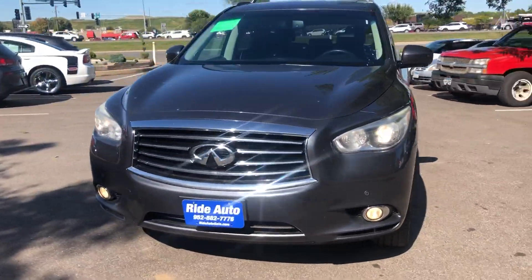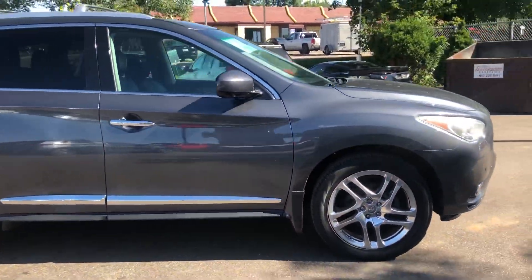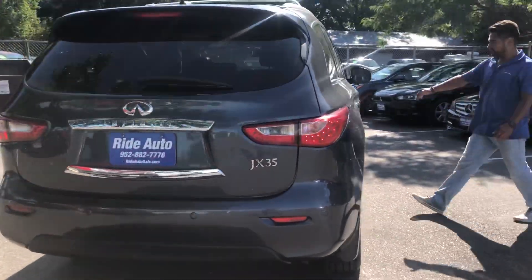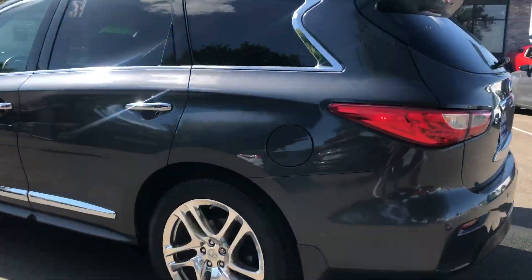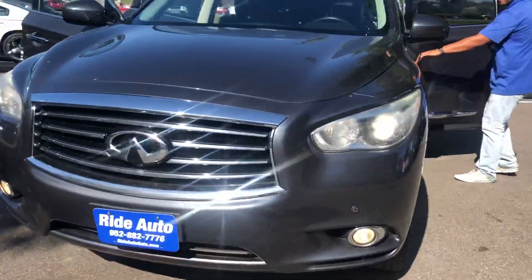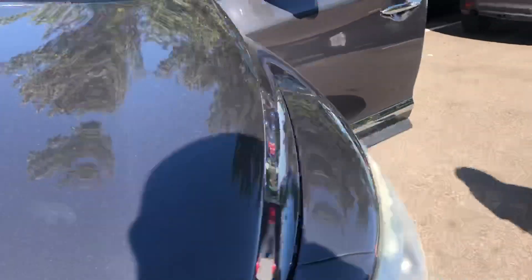Driving total luxury with this 2013 Infiniti JX35, similar to the Nissan Pathfinder four-wheel drive. This has got the V6 engine, chrome wheels, a lot of chrome accents on this vehicle, backup camera, backup sensors, LED tail lights, roof rack — a lot of chrome accessories as you can see. Clean title vehicle. Look at that front end — it looks beautiful. High intensity headlights, front parking sensors, fog lights, no hail on the vehicle.